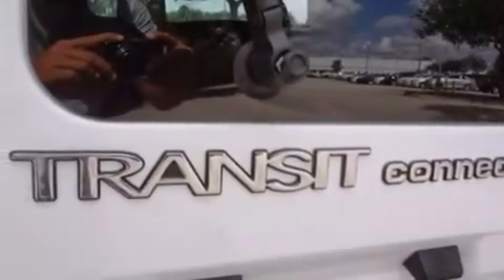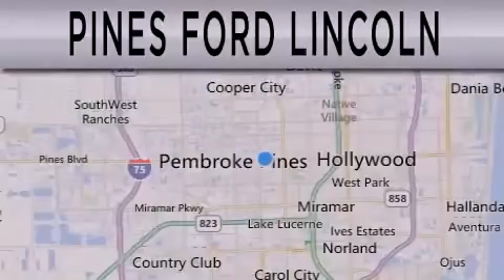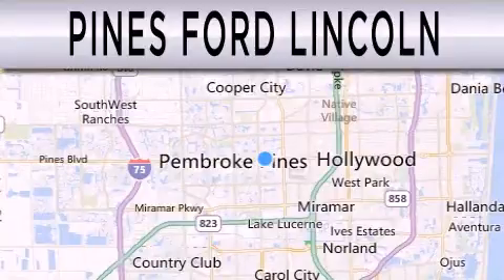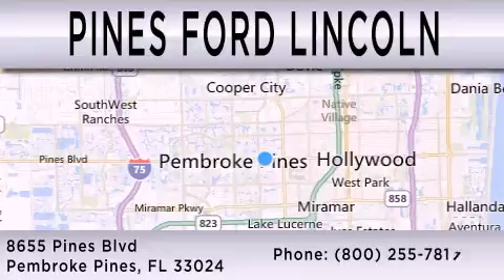This vehicle is sure to sell fast. Call and arrange your test drive today. Pines Ford Lincoln is dedicated to doing everything possible to ensure that the experience you have selecting your next vehicle is as pleasant as possible. We are located at 8655 Pines Boulevard in Pembroke Pines.